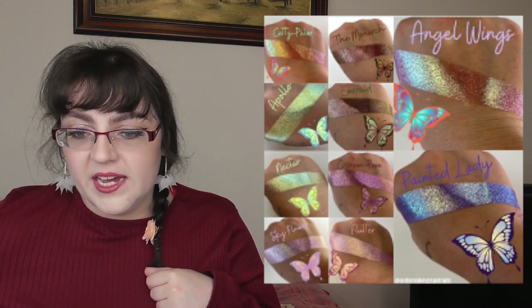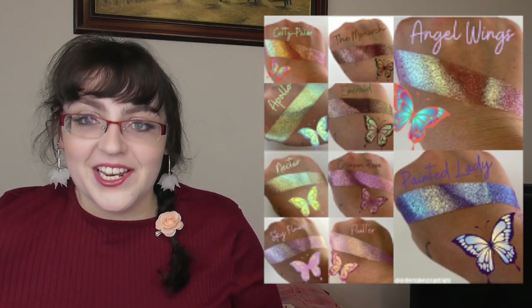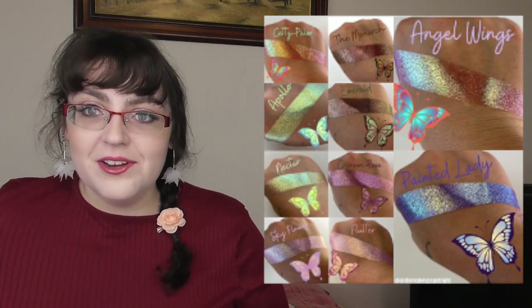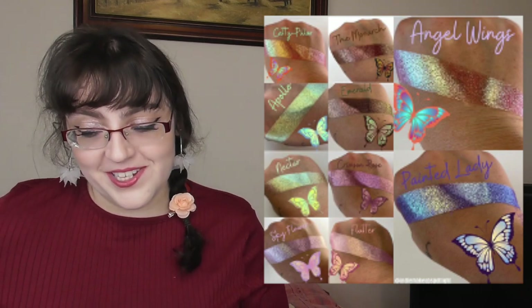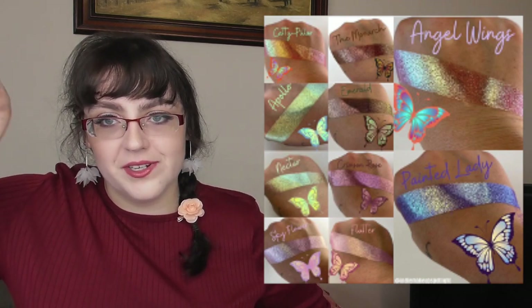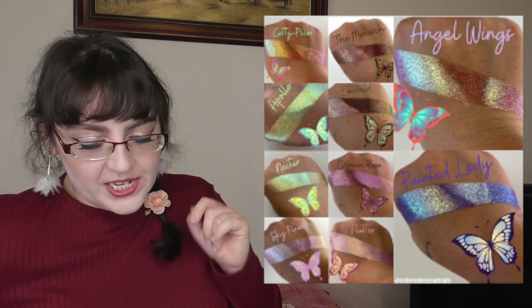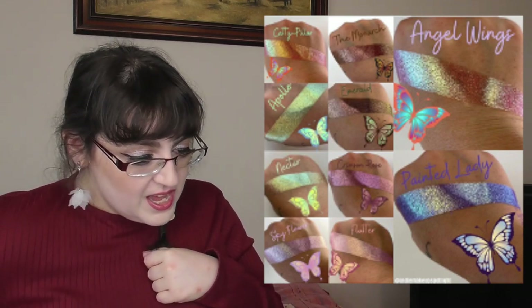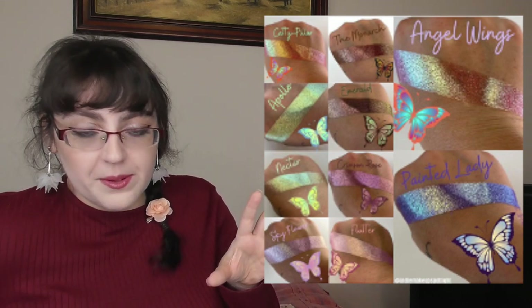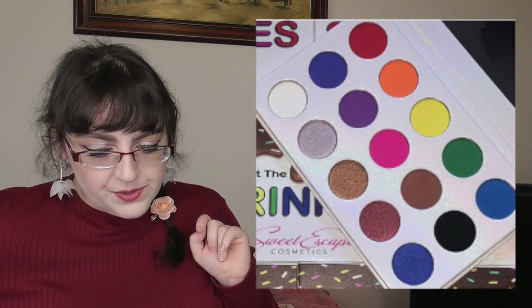Luxie Beauty have some new shadows — Elena recently did a video on them and the look she created was beautiful, of course in purple because that's her shade. She is to purple as I am to green — that's an analogy, and analogical reasoning is actually correlated with intelligence, psychological fact of the day! Their Butterfly Kisses collection has individual shadows for $3 each or the whole bundle for $30 — all shimmers and duochrome-type shades. For $3 each that's really good value. Luxie Beauty is one of the more affordable indie brands and they're genuinely really nice.